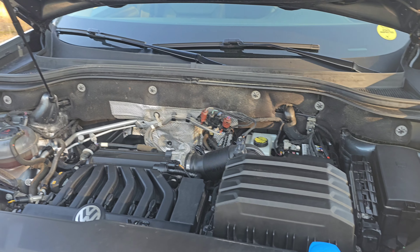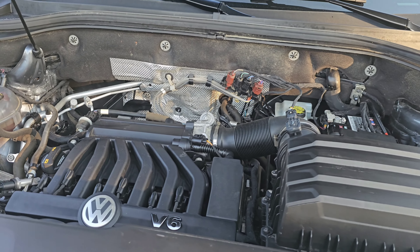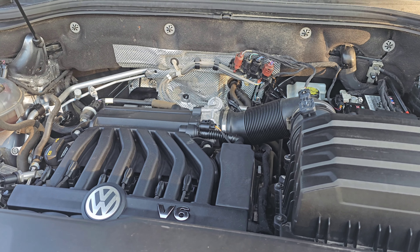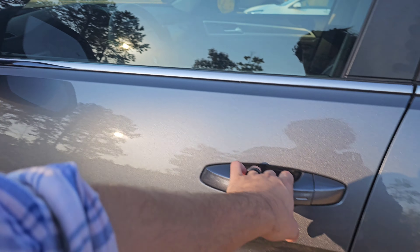This Volkswagen Atlas is going to give you tons of space and a third row, but also towing capability, because with this V6 engine it's going to be able to tow up to 5,000 pounds. Coming to the side mirror, you have blind spot monitoring, and those mirrors are also heated.